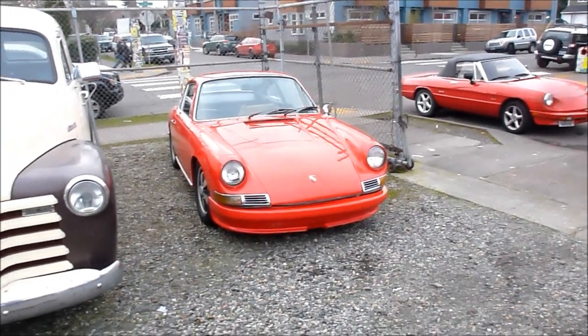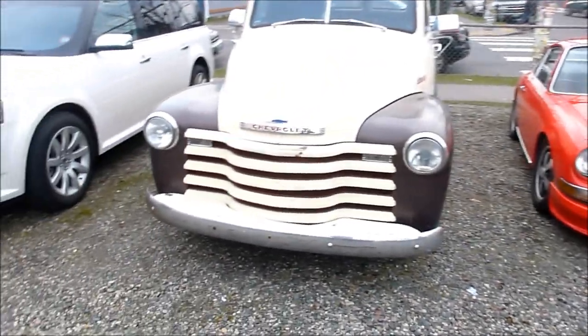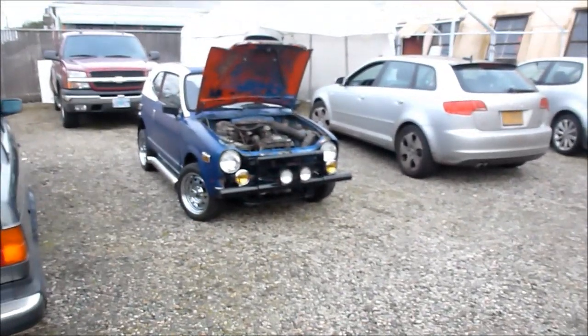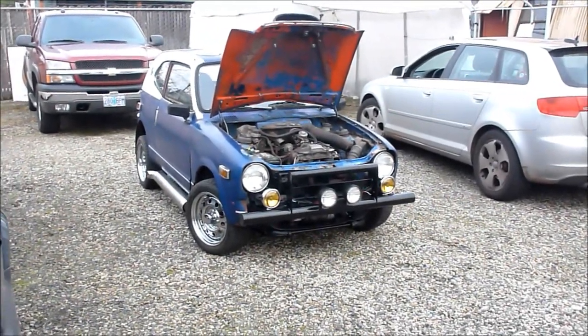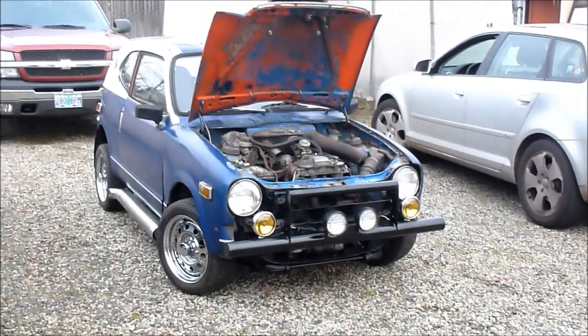Everybody went in for donuts and coffee. We're at another car show — a neighborhood car show — and the little Honda 600 is getting a lot of attention. It's too cold to be outside so let's go warm up and get some coffee.